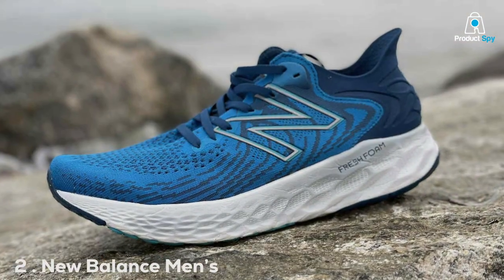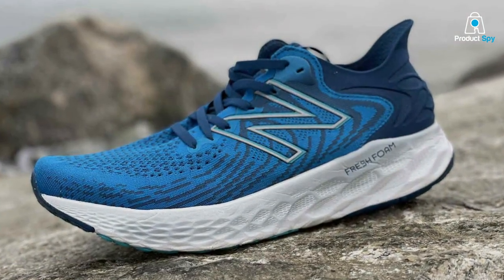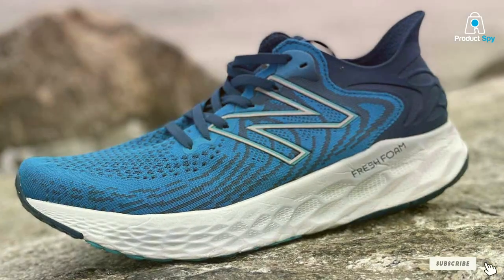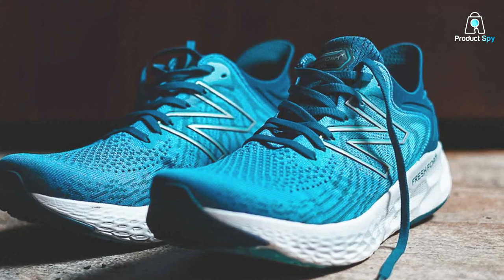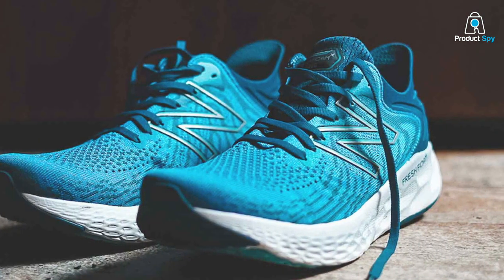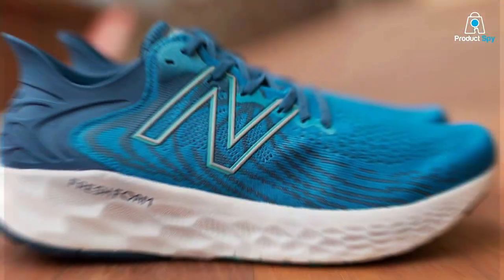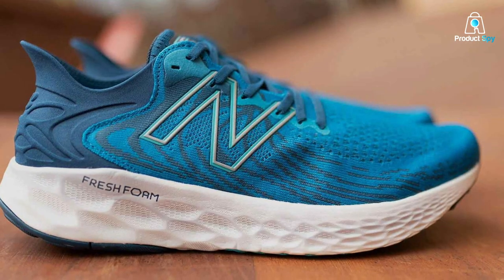Coming in at number 2 is the New Balance Men's Fresh Foam X1080 V12 Running Shoe. New Balance has made significant improvements with this model, making it a top choice for neutral runners. The design is both stylish and functional, with a fresh foam midsole that offers plush cushioning. When it comes to quality, New Balance uses premium materials that are built to last. These shoes are sturdy and can handle your daily mileage without breaking a sweat.